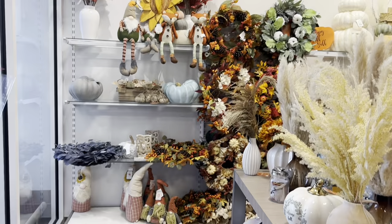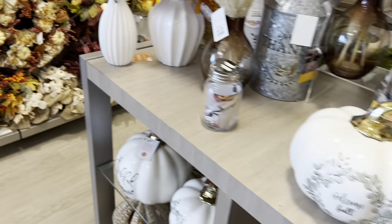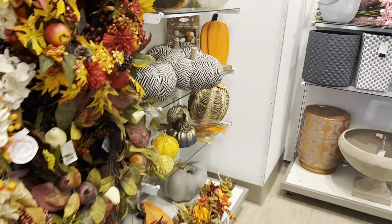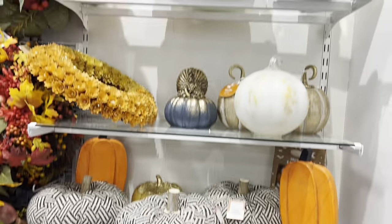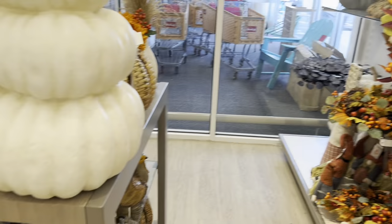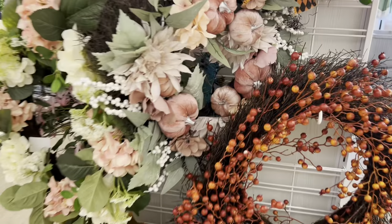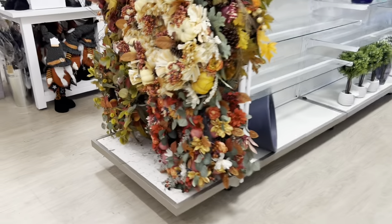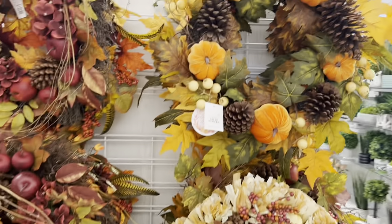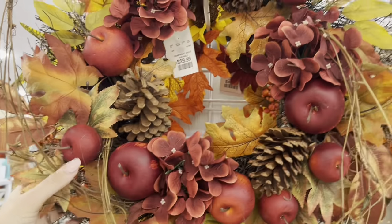They have so much fall stuff already. I love this — very neutral but fall. Super cute. Lots of pumpkins — we have so many. This one would be cute for my office, very girly. I love this one. This one's cute too — like the less Halloween, more fall vibe.